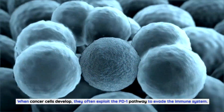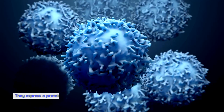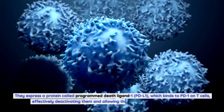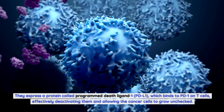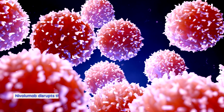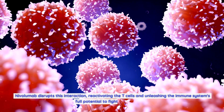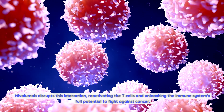When cancer cells develop, they often exploit the PD-1 pathway to evade the immune system. They express a protein called programmed death ligand 1, PD-L1, which binds to PD-1 on T-cells, effectively deactivating them and allowing the cancer cells to grow unchecked. Nivolumab disrupts this interaction, reactivating the T-cells and unleashing the immune system's full potential to fight against cancer.